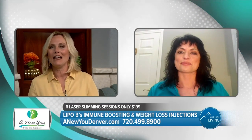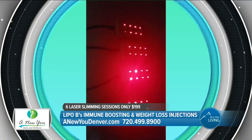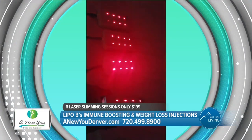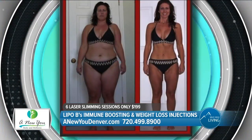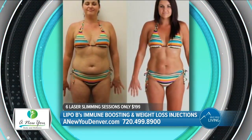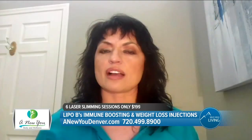Let's talk about laser body slimming — tell everyone how it works. So the laser body slimming, you get six sessions for $199. It is a cold level red light laser. It's non-invasive. You can do it on your lunch hour. It does not hurt at all. You're guaranteed to lose between four and six overall inches in those six treatments. You can treat everywhere from chin to arms, to belly area, to backside. So it's an overall body treatment.